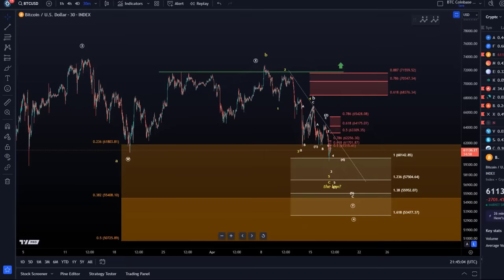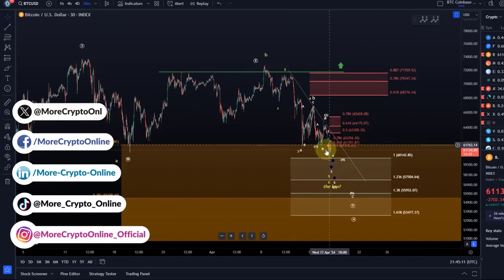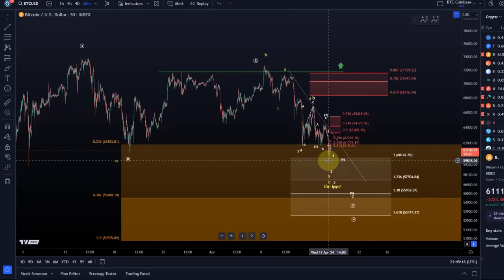Hello and welcome to another update video about Bitcoin. Bitcoin continues to hold below this descending trend line which we discussed in the previous video. The price actually formed that one more low that I wanted to see, and also hit this target area at 60,140 — one of the key levels that I pointed out in the last few days. So technically speaking the low could actually be in the yellow count, and we will talk about that right now.